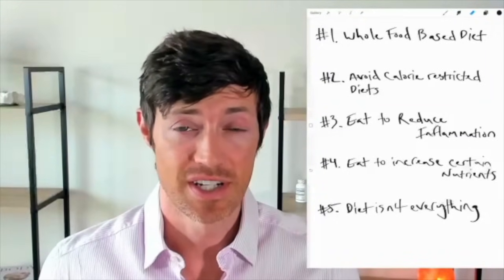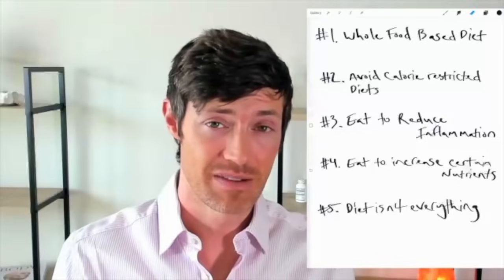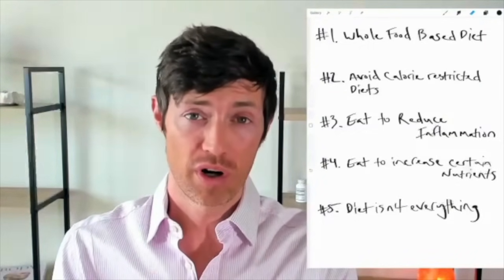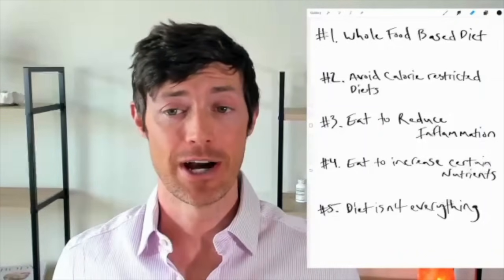Hey guys, Dr. Childs here. Today we're going to be talking about hypothyroid diet tips that you can use to help your body and your thyroid work more effectively. I have five tips here, so let's jump in right now.